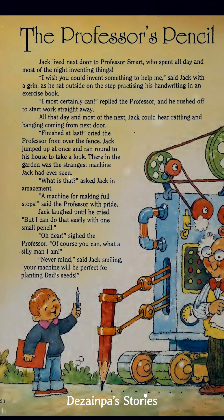All that day and most of the next, Jack could hear rattling and banging coming from next door. Ka-ching, ka-ching, ka-ching!